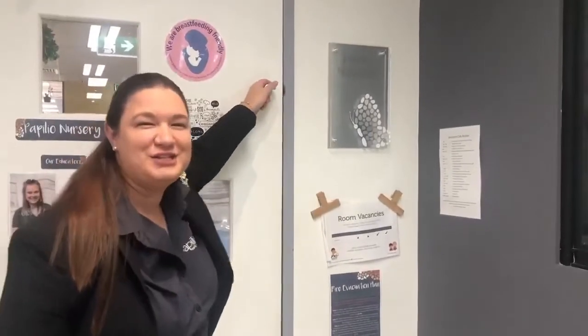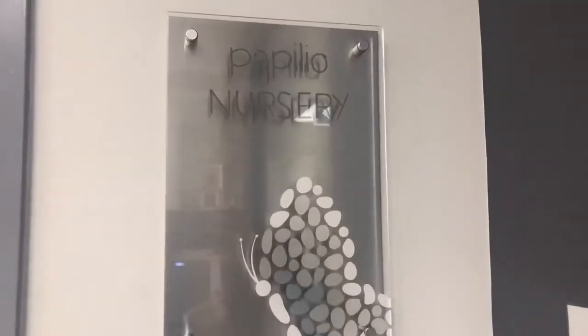Welcome to Popylio Nursery. Hi, my name is Sarah. I'm the room leader of our zero to two years room here at Popylio Medibank, and I'm going to tell you a little bit about our room today.